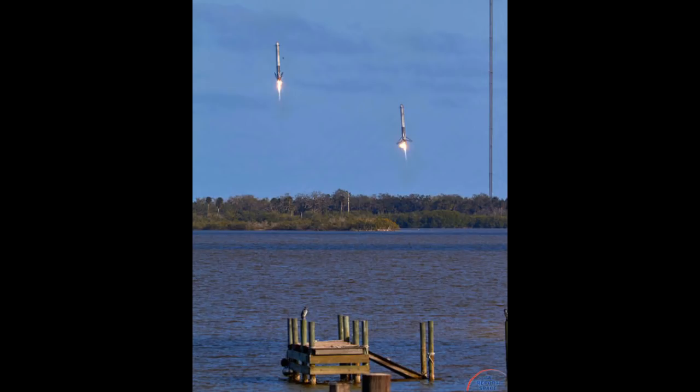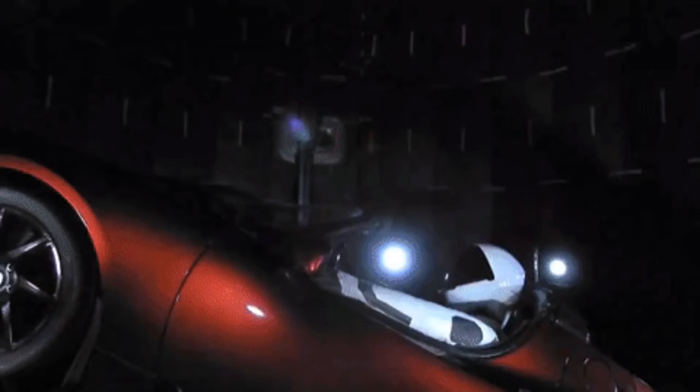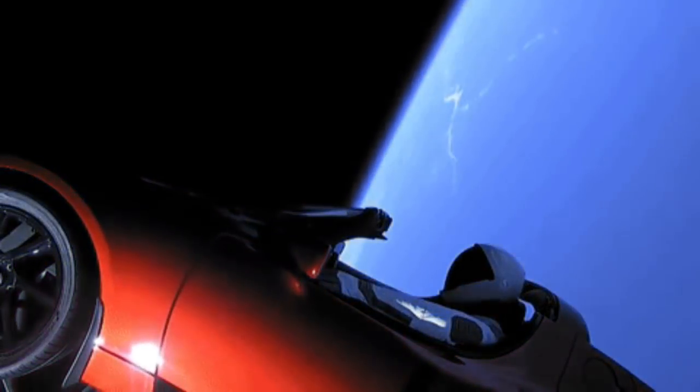Mission managers were getting ready to throttle down for Max Q as the vehicle went supersonic. The side boosters throttled back up to full power as the vehicle reached maximum dynamic pressure and passed Max Q — the period of maximum loads on the vehicle. Next up, the side boosters would begin to throttle down prior to booster engine cutoff and separation, two and a half minutes into flight.